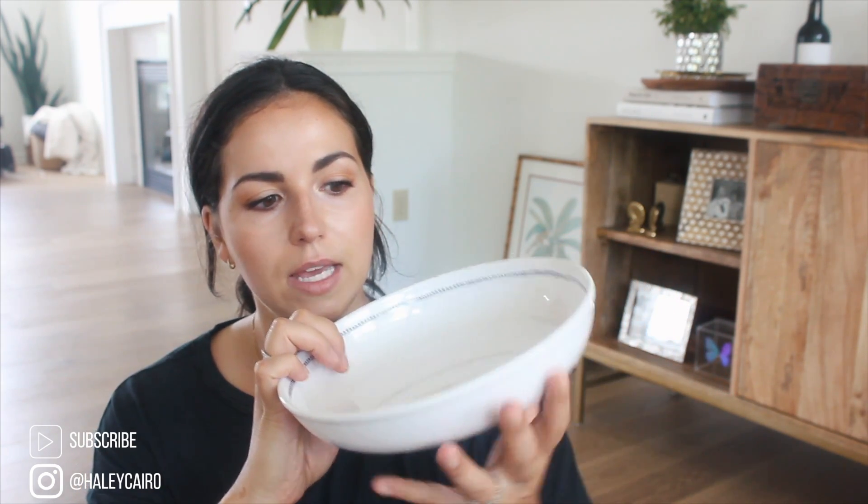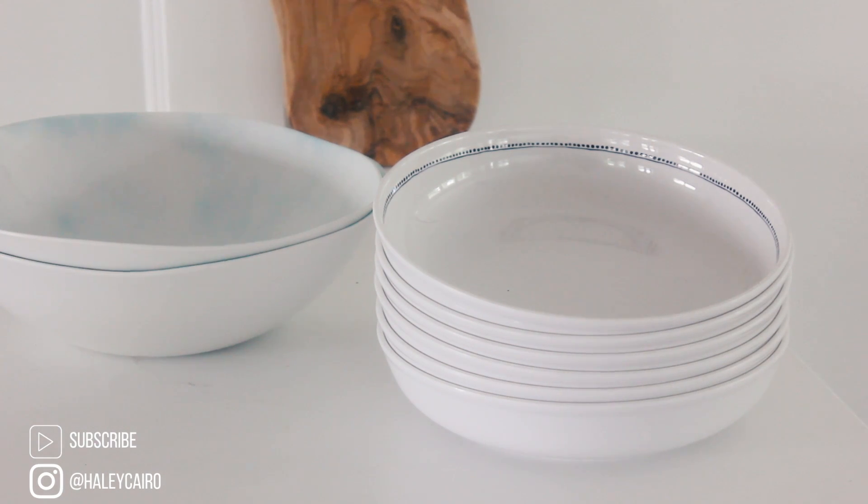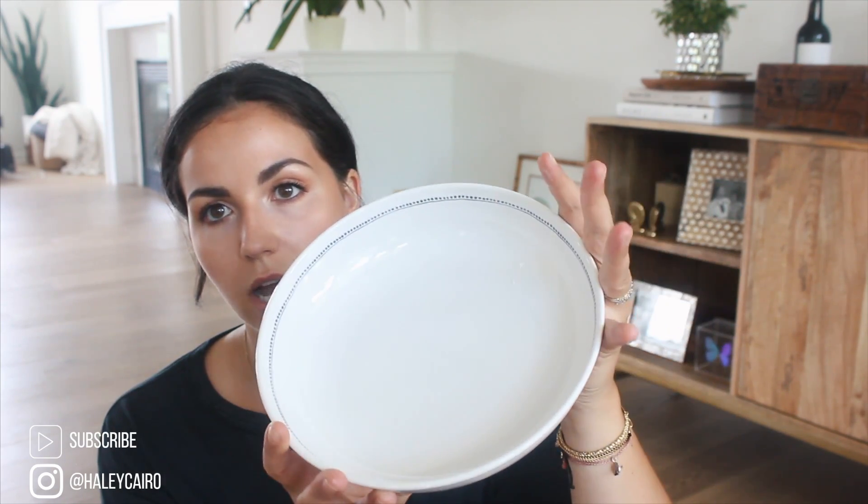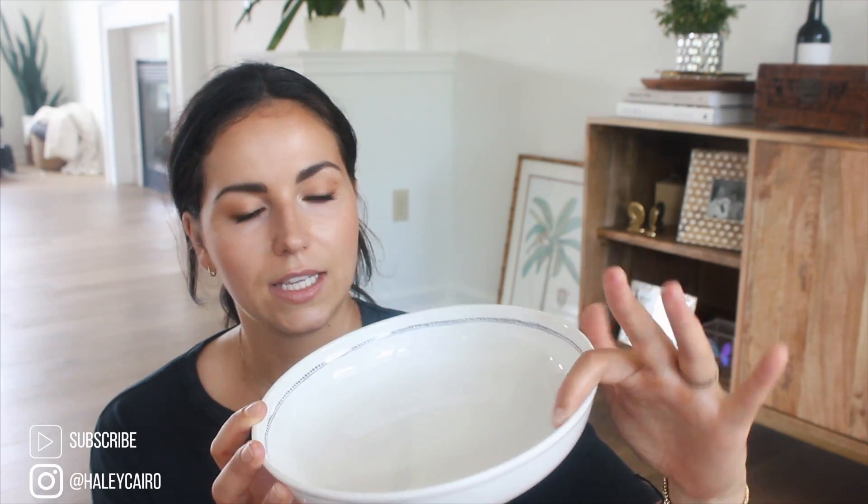These are Tommy Bahama and they were $2.99. They have an organic look with hand-painted navy blue dots and stripes, a nice lip on the outside, and clean edges. I picked up six of them. I prefer to use this kind of melamine for outdoor eating, and I didn't want it to be too matchy-matchy.